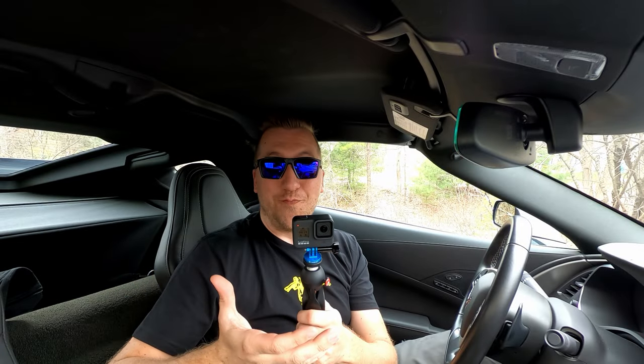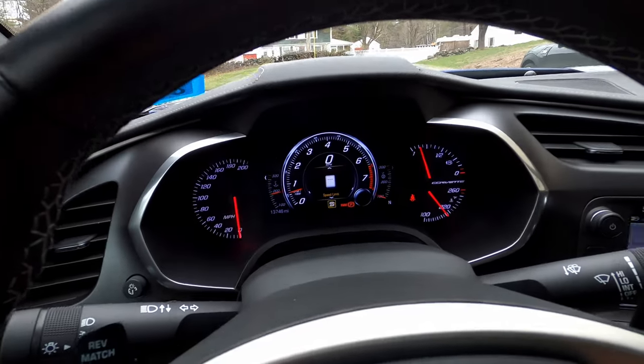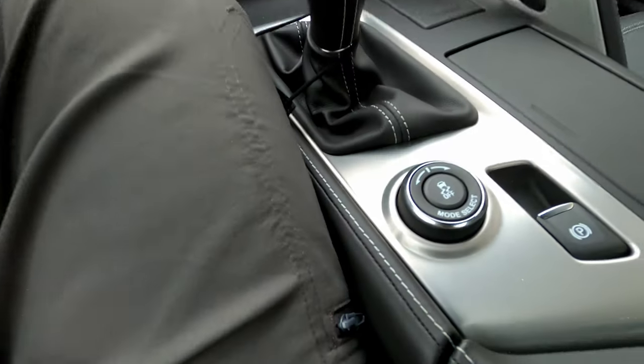I've got two GoPros here so I can show you the menu that you see on the dashboard as well as the selector, and talk through some of the different things with better visual representation.